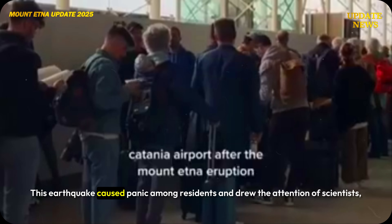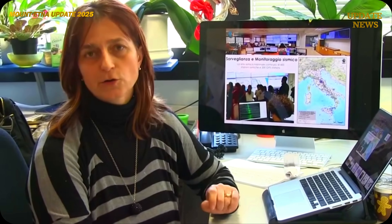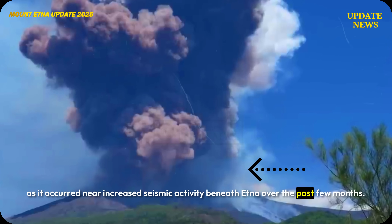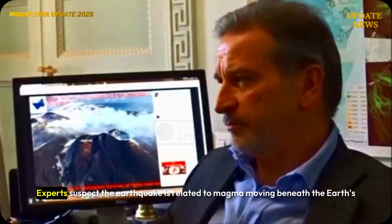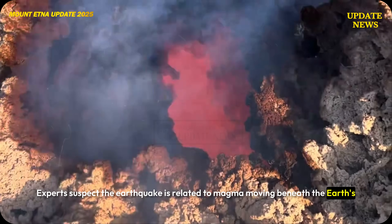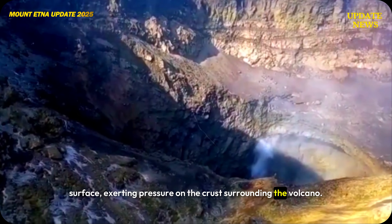This earthquake caused panic among residents and drew the attention of scientists, as it occurred near increased seismic activity beneath Etna over the past few months. Experts suspect the earthquake is related to magma moving beneath the Earth's surface, exerting pressure on the crust surrounding the volcano.